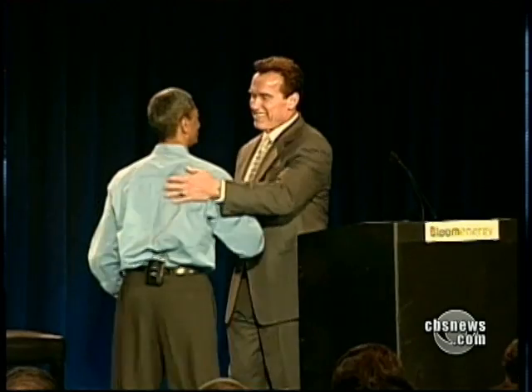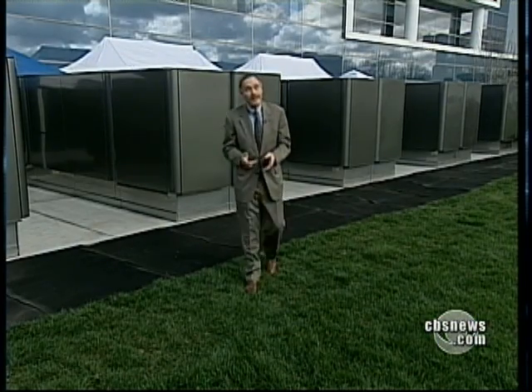Bloom's founder has persuaded some big names that by using sand, he can make fuel cells that are efficient and inexpensive. "Will it work for 10 or 20 years without something going wrong?" "We'll find out." Bloom Energy says the best proof that its fuel cells work is in the ones already working, like these at eBay's headquarters.